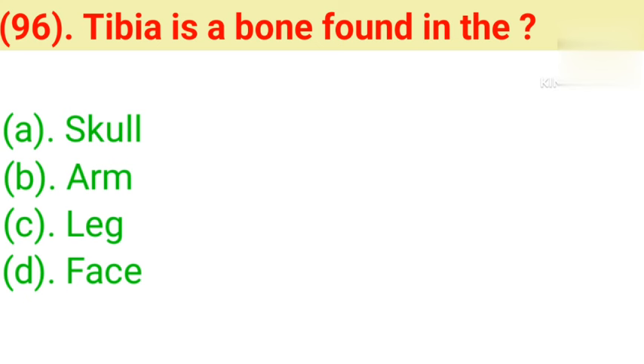Question number 96: Tibia is a bone found in the. Option A: Skull. Option B: Arm. Option C: Leg. Option D: Face. Correct answer is Option C — Leg.